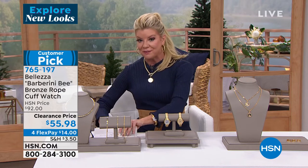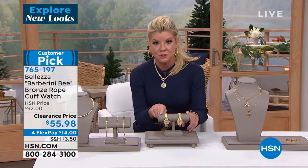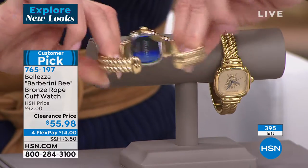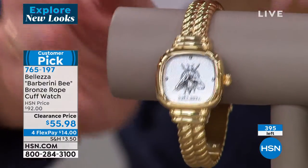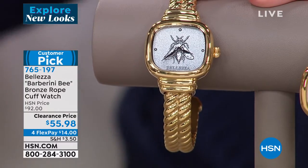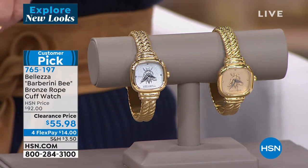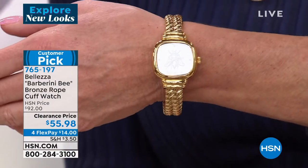On sale for $55.96. We do have two choices and two sizes — a small medium and a medium large. It is a true double hinge cuff, so easy to slip on and take off. It is very, very limited. Four Flex Pays on everything — how about $14? We're shipping it right out to you. It looks like one of the most expensive high-end double ridged bangle bracelets, and it just happens to be a functioning timepiece.